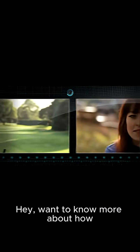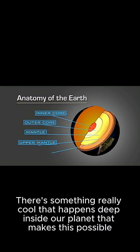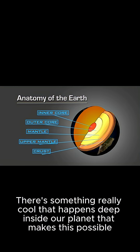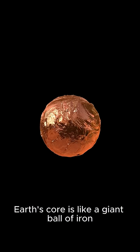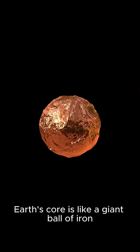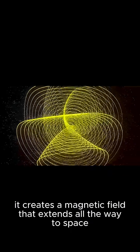Want to know more about how Earth's compass got flipped? Check out the video link below — there's something really cool that happens deep inside our planet that makes this possible. It all starts with Earth's core, which is like a giant ball of iron. As it spins, it creates a magnetic field that extends all the way to space.